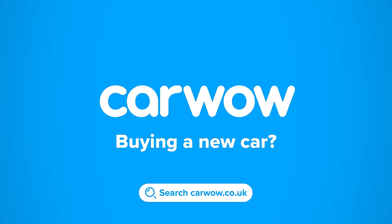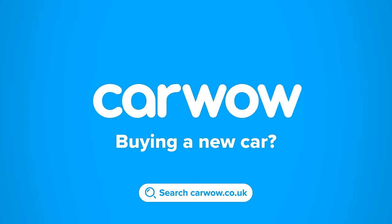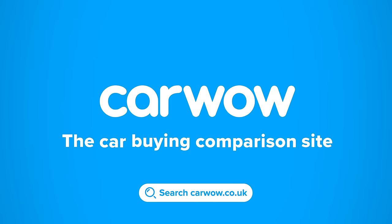Head to Car Wow and my team will help you find your next car at a fair price. Car Wow — your one-stop car buying comparison site.